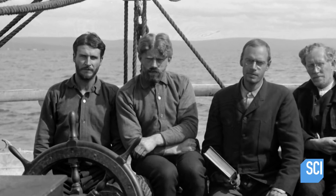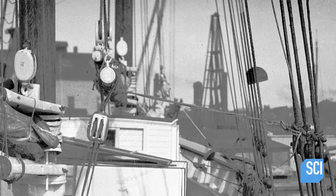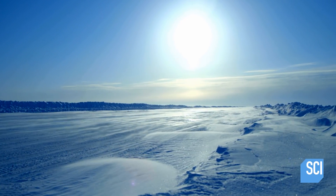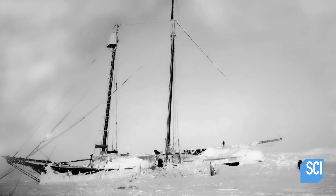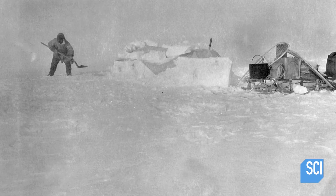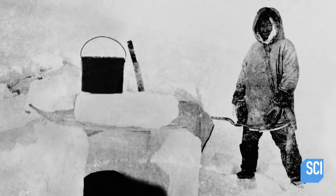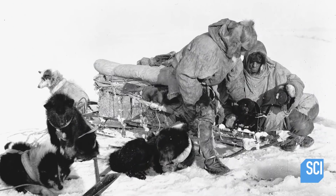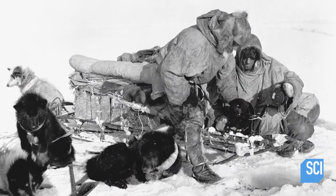In 1906, Einer Mickelson and Ernest de Coven Leffingwell set sail for the Arctic to search for Keenan's fabled land beneath the ice. In January 1907, their ship begins to leak, and the explorers are forced to abandon her. These Arctic explorers are completely mad — they've got very basic clothes and very little equipment. They build themselves a permanent hut on the land and end up overwintering on an island off the north coast of Alaska. It must have been just hellish conditions. When spring arrives, the team set forth again in search of Keenan Land. You would think they would give up at this point, but they don't.